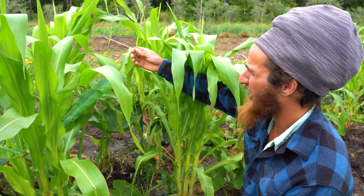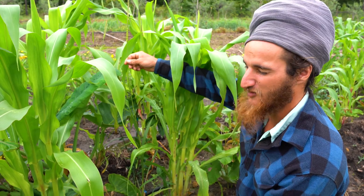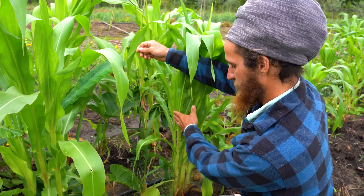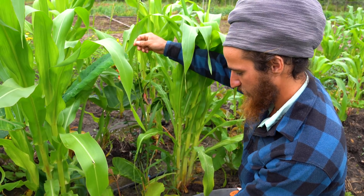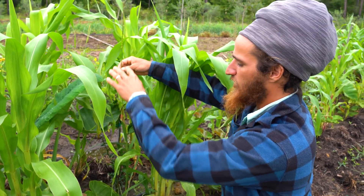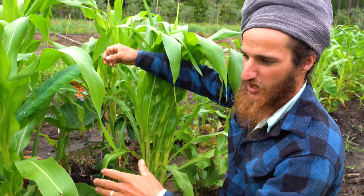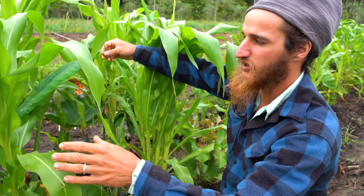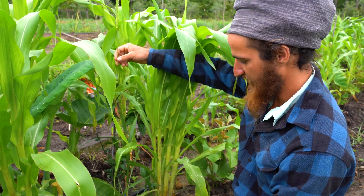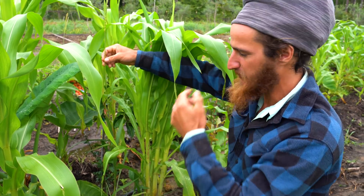And this right here is gamma grass, also called Fakahatchee grass in Florida. As the corn gets phased out and the jack beans are done, this plant will come through and be a long-term source of food and mulch for the tree rows. Throughout these top tree rows within the syntropic system, we have gamma grass interplanted. This stuff is a real powerhouse for biomass creation and I'm quite fond of it.